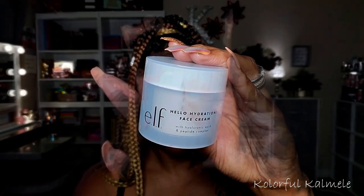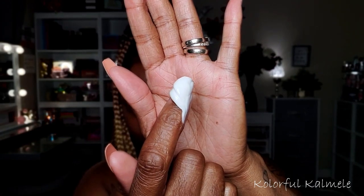For my moisturizer, I'm using my e.l.f. Hello Hydration Face Cream. I love this face cream, you guys. It is so nice - nice and thick, very hydrating, sinks in very quickly. Leaves your skin looking very, very luminous.